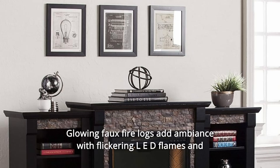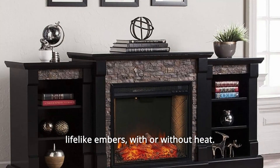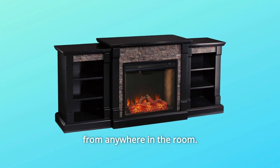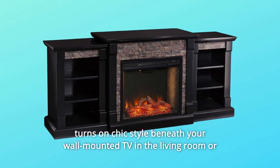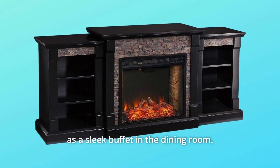Glowing faux fire logs add ambience with flickering LED flames and lifelike embers. With or without heat, voice-enabled Alexa technology allows for seamless control from anywhere in the room. Low profile and wide scale, this electric fireplace with bookcases turns on chic style beneath your wall-mounted TV in the living room, or as a sleek buffet in the dining room.